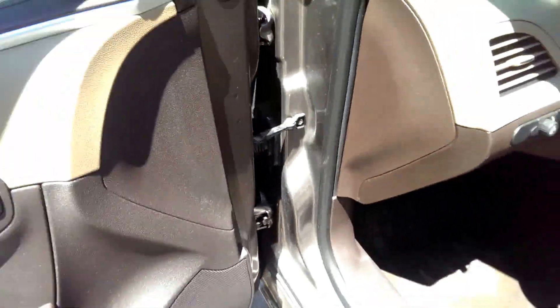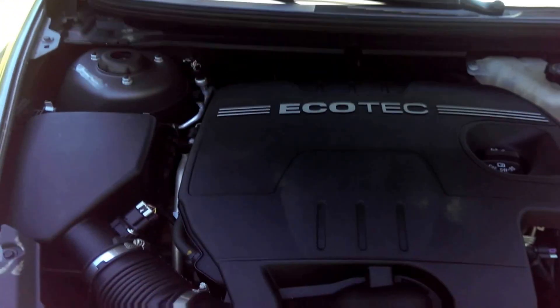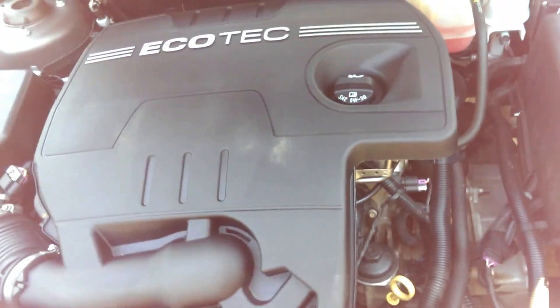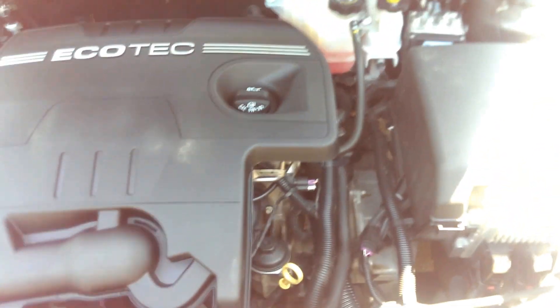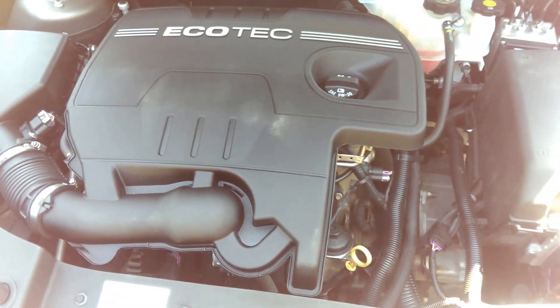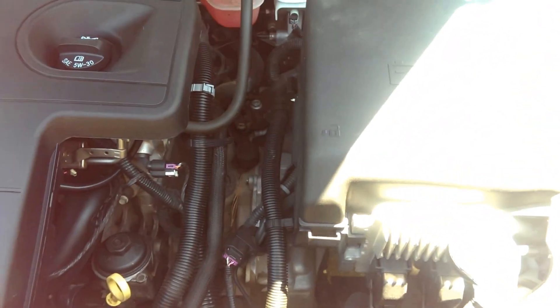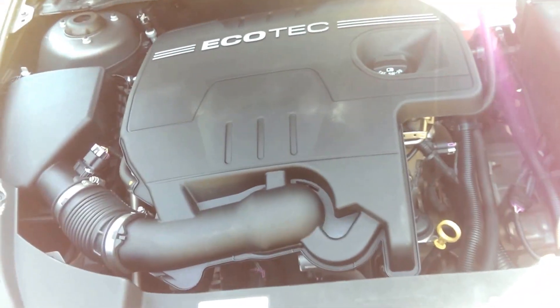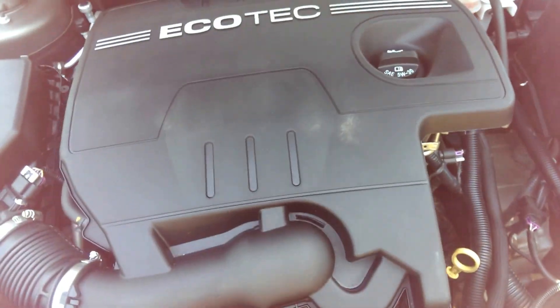Taking a look under the hood — that's a four-cylinder engine. You'll get about 30 miles to the gallon. And there is no leaking of any fluids from this car.